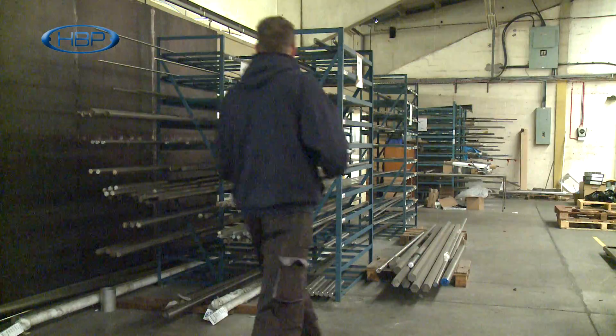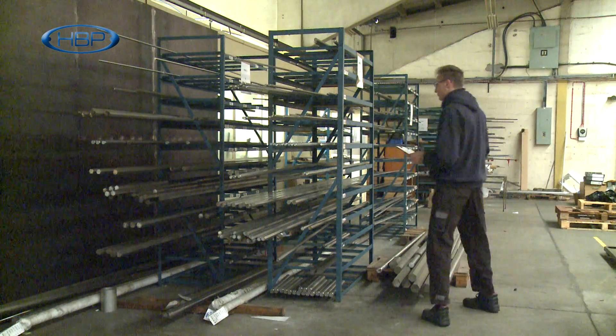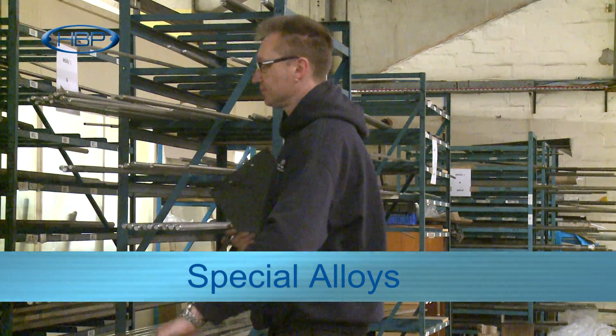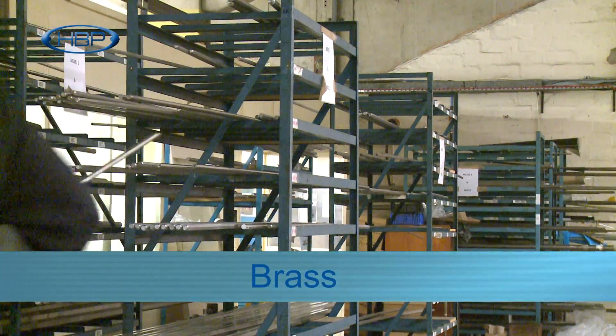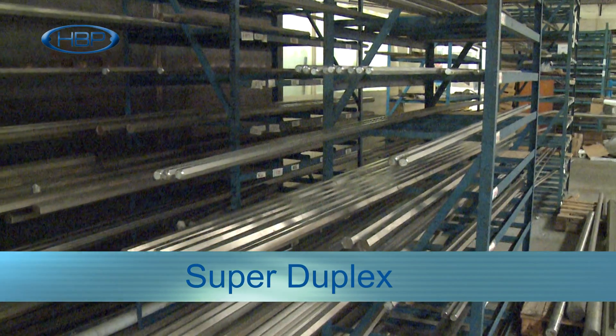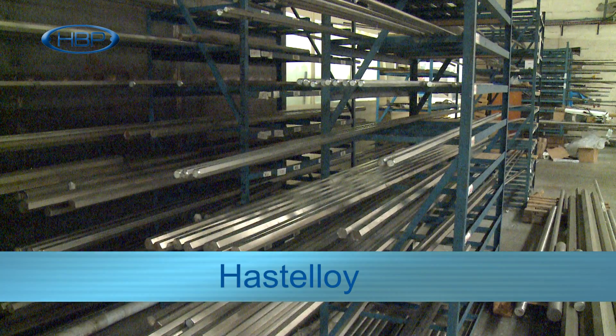Heal Bay Precision Engineering provide machining work in the following materials: stainless steel, carbon steel, special alloys, aluminium, brass, plastics, inconel, duplex, super duplex, titanium and hastalloy.